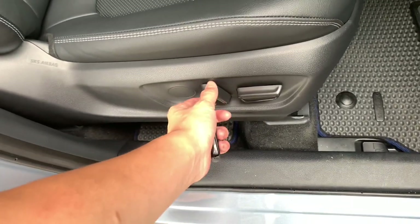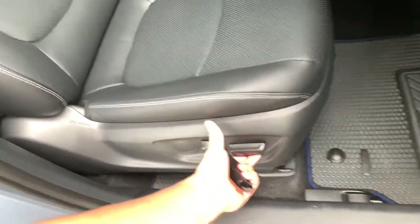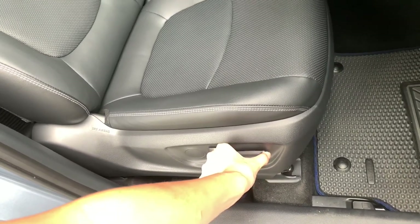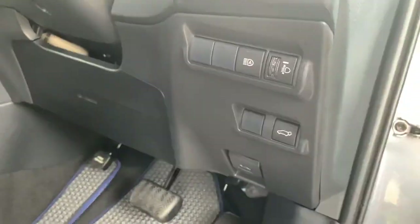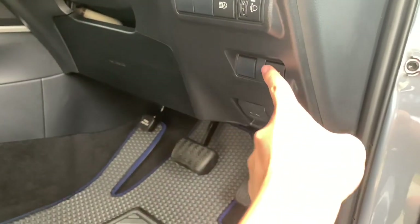The powered seat controls include: this one for your seat back, this one for your seat height, and this one for your seat position. You do get your automatic light function and an interior brightness button.